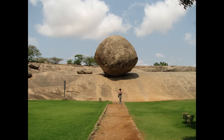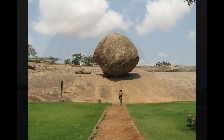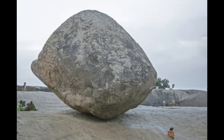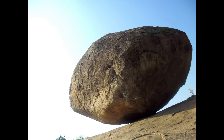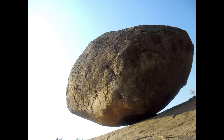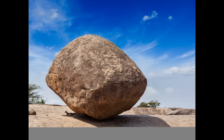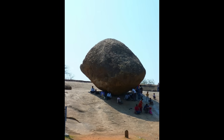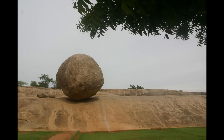Geologists suspect the butterball is actually a remnant of weathered bedrock — a core stone — left behind as surrounding rock eroded. Its underside has latched onto a small depression, giving it a surprisingly low center of gravity, one reason it hasn't toppled. Some propose it could be an ancient erratic left by past geological processes, but its granite matches the local bedrock, so it's likely domestic. Whatever its origin, Krishna's Butterball is a prime example of how even a 250-tonne rock can seem to float when perfectly balanced — both a geological wonder and a tourist attraction. Gravity, after all, is what will ultimately win. But not today.